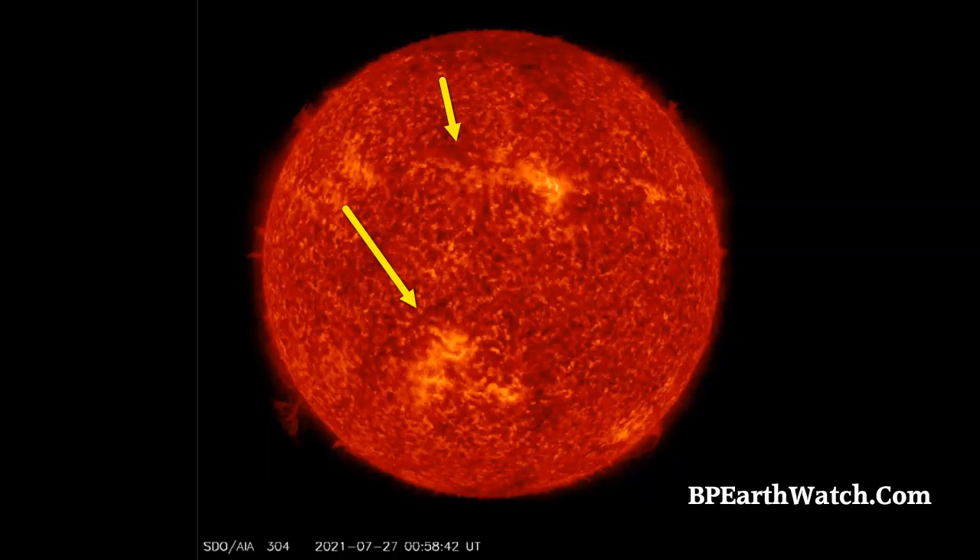That's a CME. We've got one scheduled for tomorrow night around 7 p.m. Eastern. Again, that's a plus or minus seven hours window of opportunity.